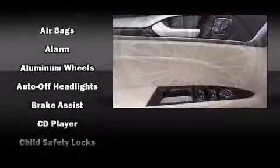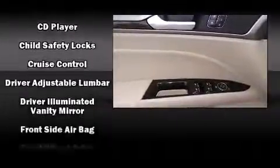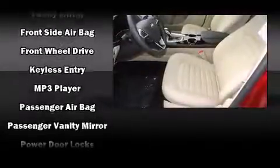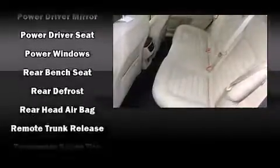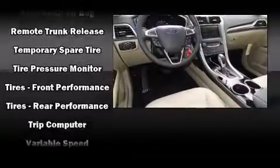Variably intermittent wipers, adjustable headrests in all seating positions, a trip computer, and remote keyless entry. Premium sound — drive six speakers providing you and your passengers a sensational audio experience.